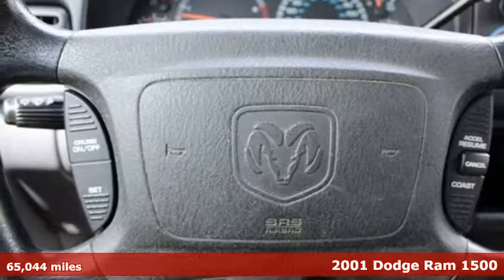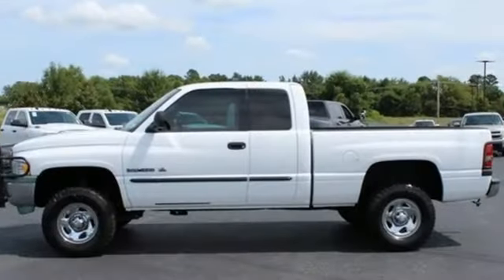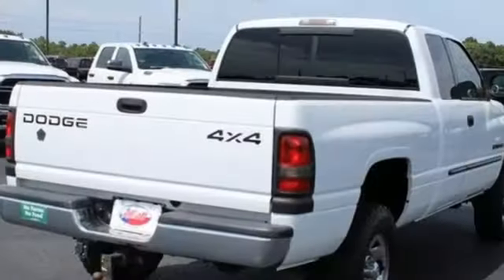It comes with great features you love: AM FM stereo radio, two 12-volt power outlets, air conditioning, automatic transmission, heavy-duty shocks, and V8 engine.